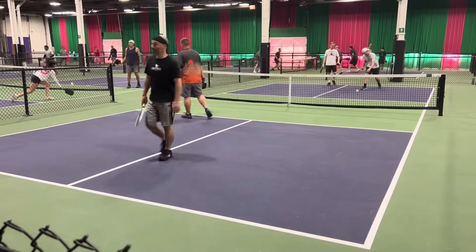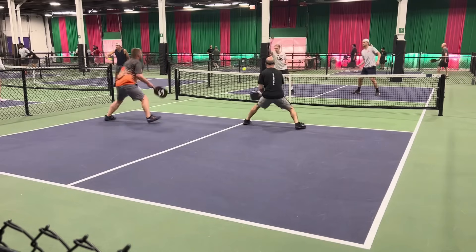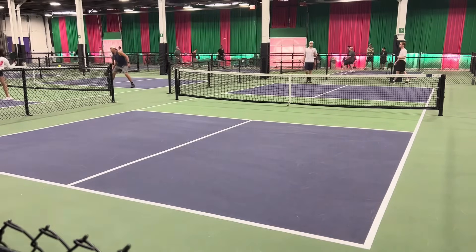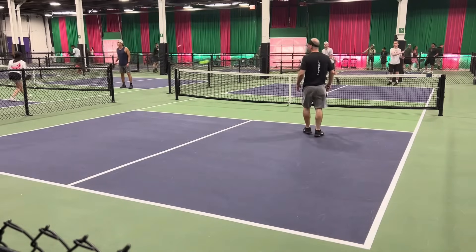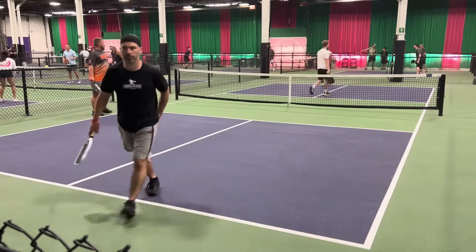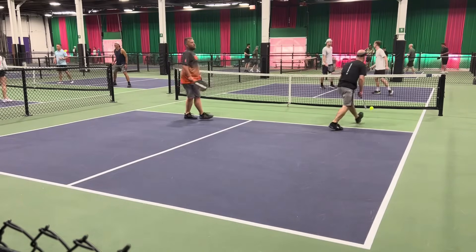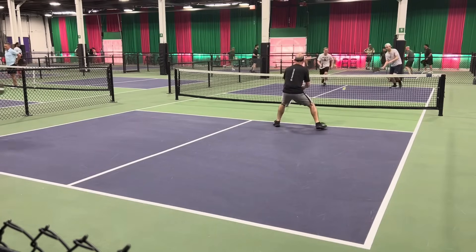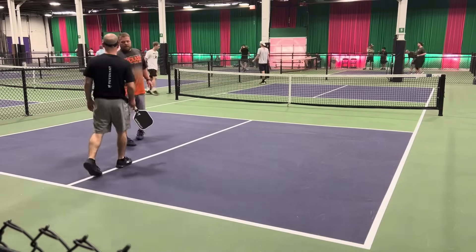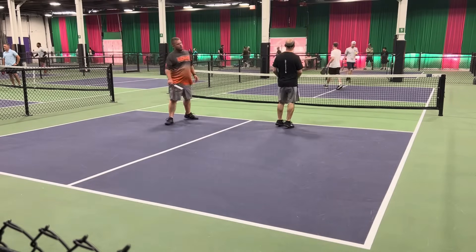He missed another one — that's a free point to the team in white. Just a fantastic third shot drop, allowing them to advance forward to the non-volley zone line. Just could not get that over the net — nice job by the guy in orange and black. I was kind of surprised he was able to attack that ball, as it looked like a perfect third shot drop. That ball was going out too — he got lucky, hit it back in, he did not need to do that. When you're playing a banger, let the ball go out of the court. Recognize it and just let it go. That's a free point for the team in white.